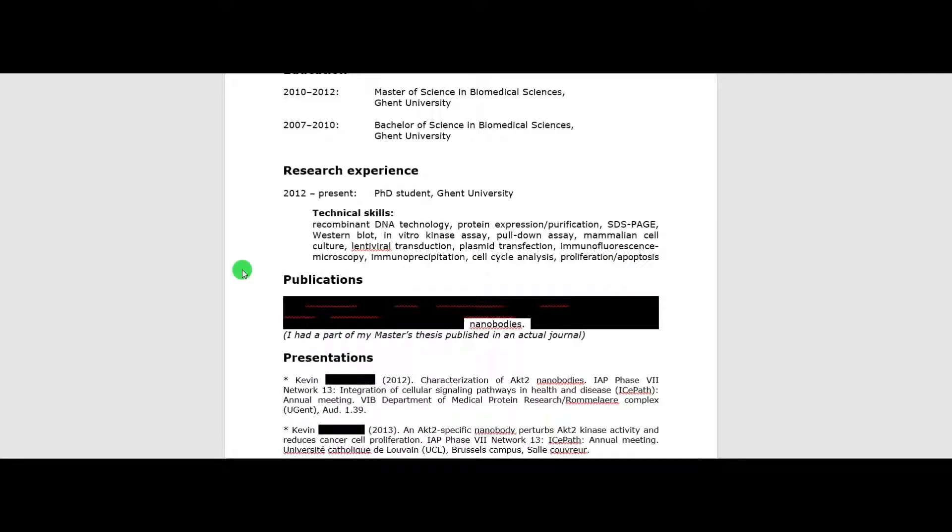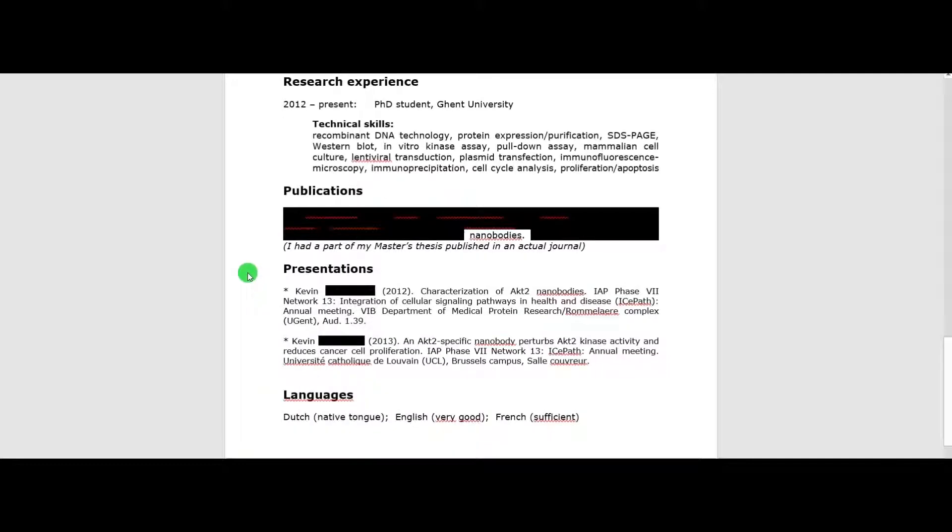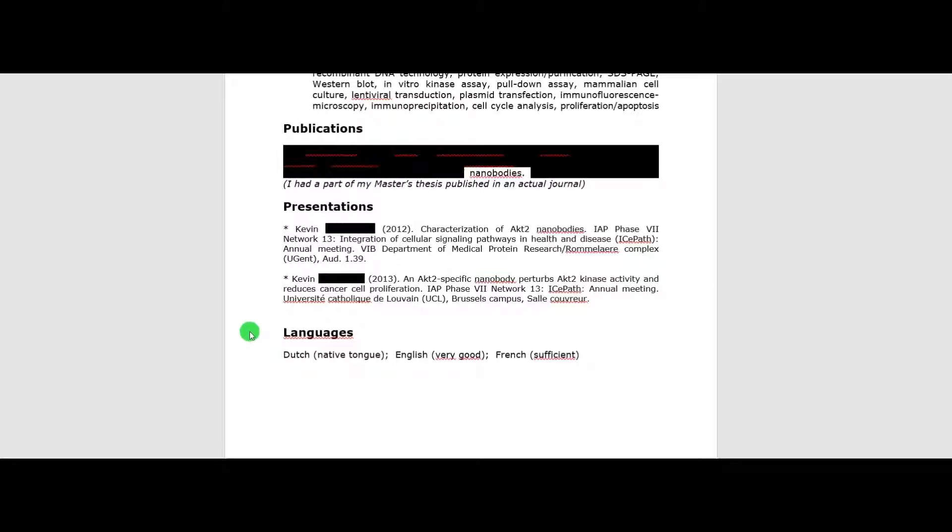In my case I had one publication — a small part of my master's thesis was published in an actual journal. During those first PhD months I also had to do public presentations to present my data to scientists in the field, and I listed that on my resume as well. You can end your resume by listing your language knowledge. In my case: Dutch, which is my native tongue as I'm from Flanders, the Dutch-speaking part of Belgium; English, which is very good — in Belgium and the Netherlands we grow up with a lot of English shows on television; and French, which is sufficient.